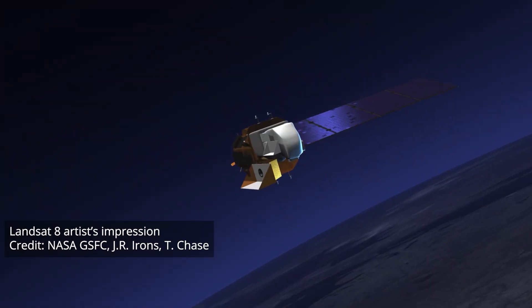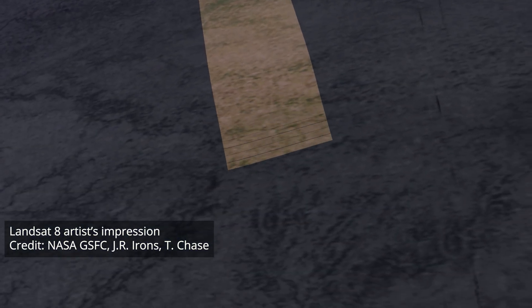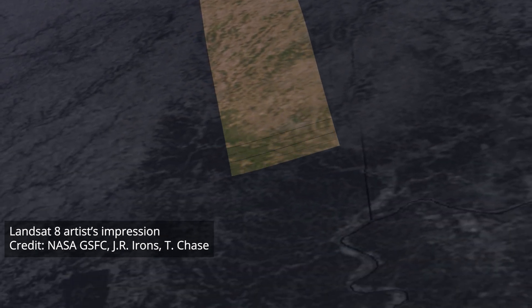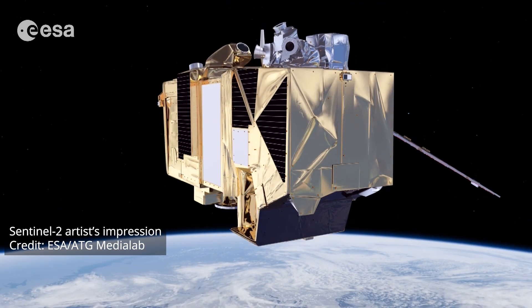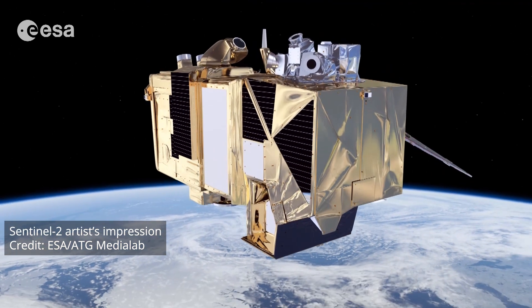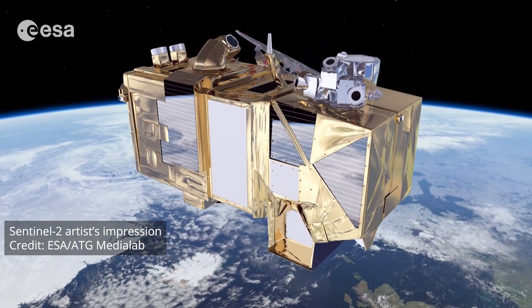Australia doesn't have any satellites of its own. We use satellites from the international community and we're heavily reliant on them. Australia being such a large continent, there is a huge amount of land that we have to cover. We can't be on the ground at every single location, so we use remote sensing products to capture large areas to do our assessments and analysis and monitoring of our conditions in Australia.